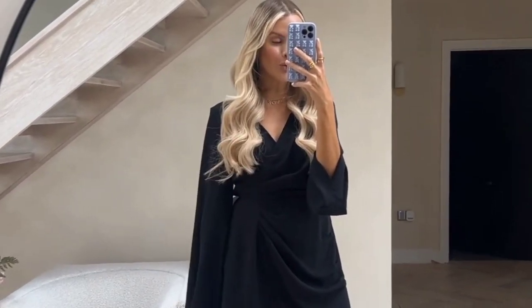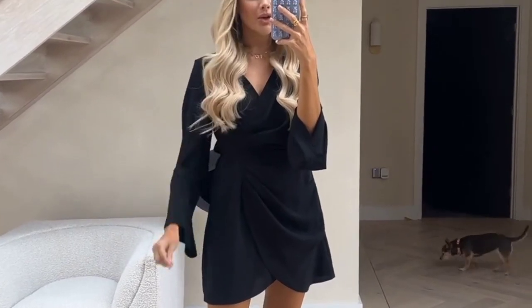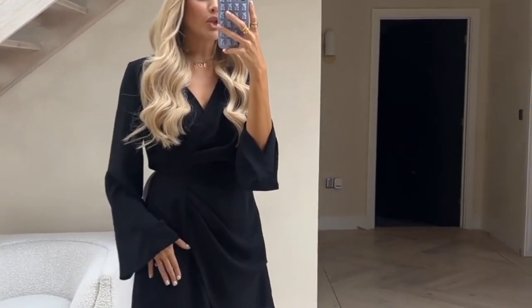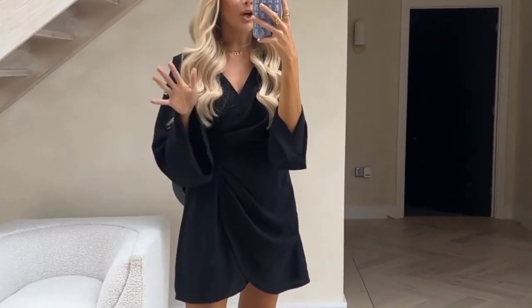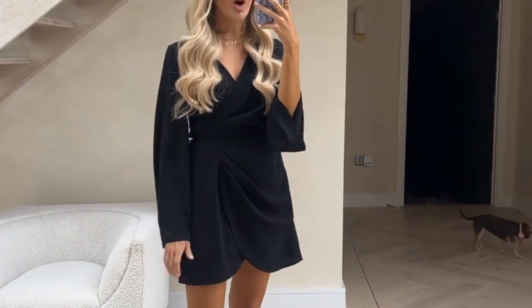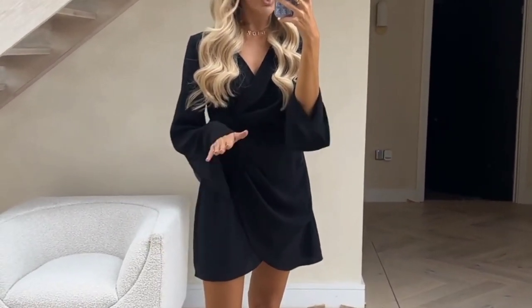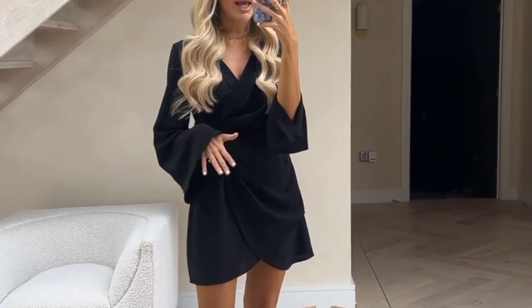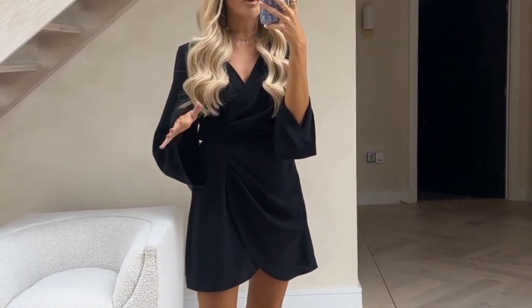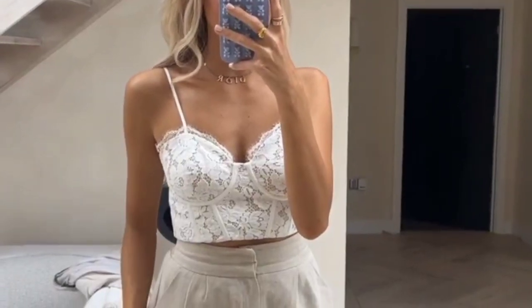I am doing the full try-on haul for my summer luxe collection which launches tomorrow at 7pm on the In The Style app. I wanted to do the haul early so you guys have loads of time to look at everything. Just to recap, this is a collection based around nice, easy-to-wear summery pieces in gorgeous colors that are really good for any occasion — holiday, brunches, wedding guests, everything. This is my final summer collection because my next collection with In The Style will be autumn/winter. Nothing will be restocked, so make sure you're quick and have the In The Style app — it will be available from about 6:50 tomorrow. You must have the app for early access to shop.